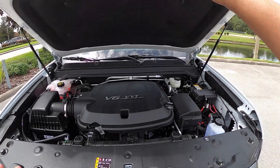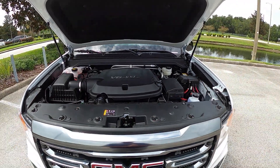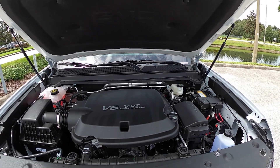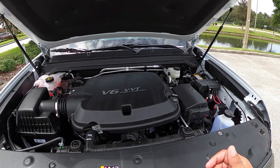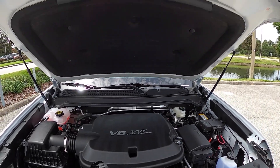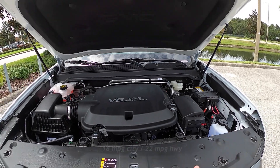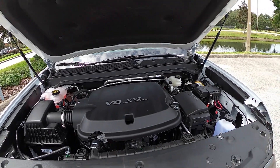Nice hood struts here — thankfully. Under the hood we've got a 3.6-liter V6 with variable valve timing and direct injection. This one makes 308 horsepower and 275 pound-feet of torque, connected to an eight-speed automatic transmission with four-wheel drive. Very reliable engine from GM. It's a pretty new truck — only 2,500 miles. Fuel economy is about 18-19 MPG city and 22-23 MPG highway.